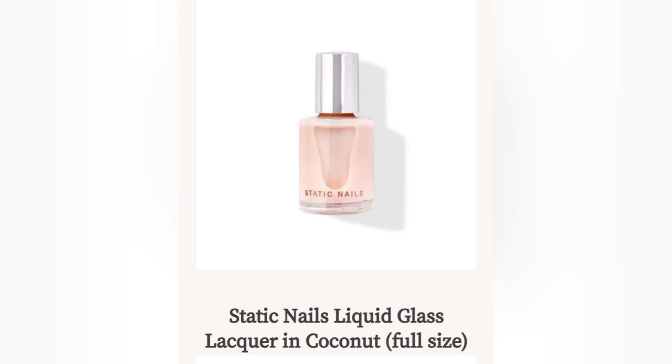And another one — this is the Static Nails Liquid Glass Lacquer in Coconut, full size. This is interesting!